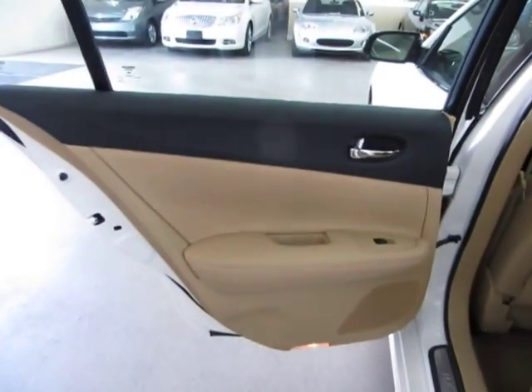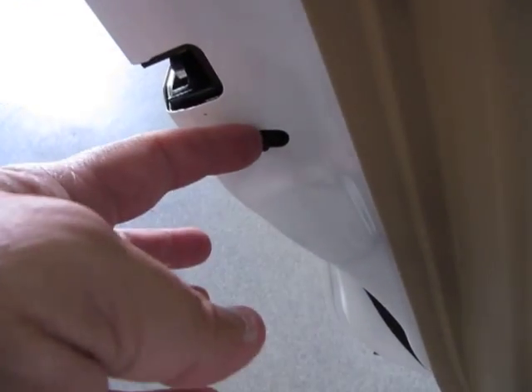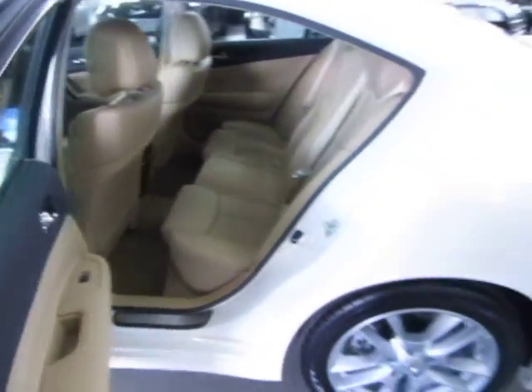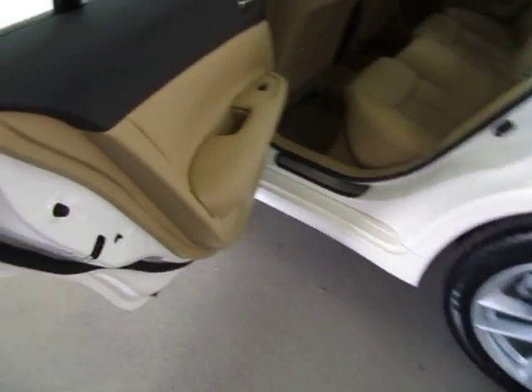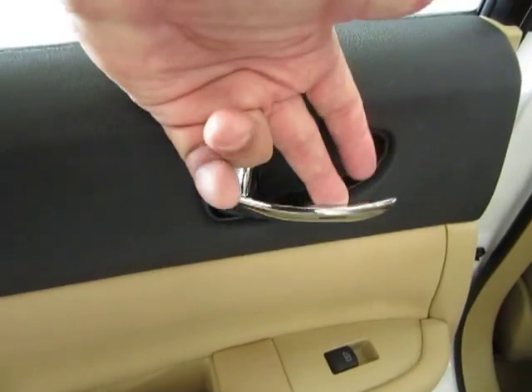The rear door panel is the same as in the front — charcoal and tan. This vehicle is equipped with child lock protection. Push that little lever in and it disables the inside door handle, in case you've got little ones and you don't want them to open the door from the inside. To re-engage for adult passengers or bigger kids, simply pull it back to the original position and the handle will start working again.